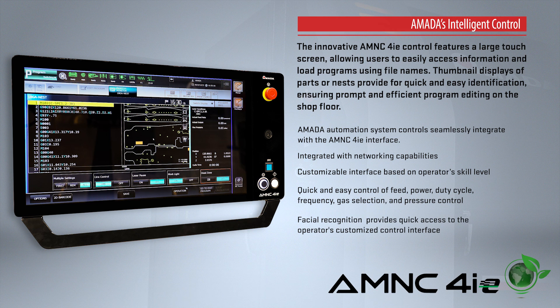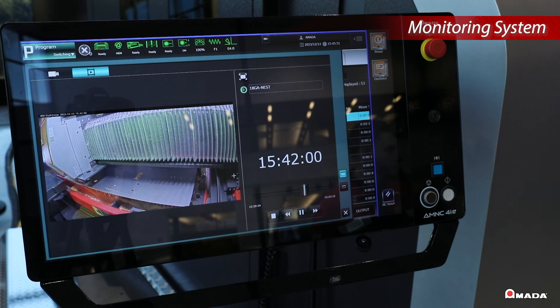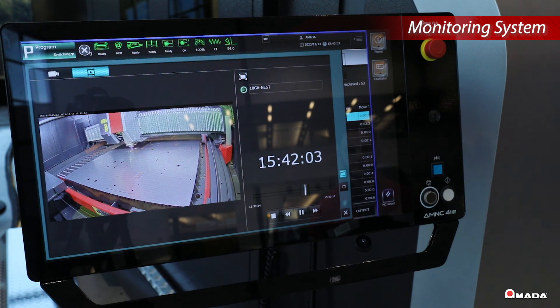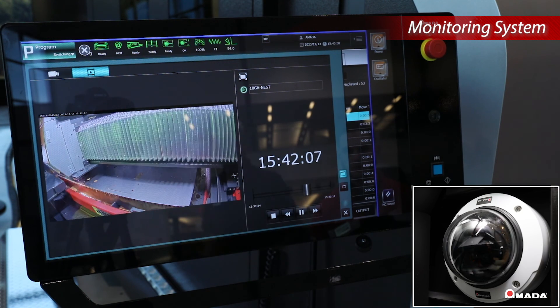The large touch screen allows users to monitor green light on time and load programs based on the file name. To support unattended operation, the Ventus is equipped with a laser monitoring system. The camera station inside the machine allows you to review the cutting process as a recorded video.